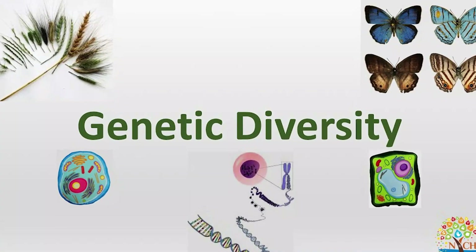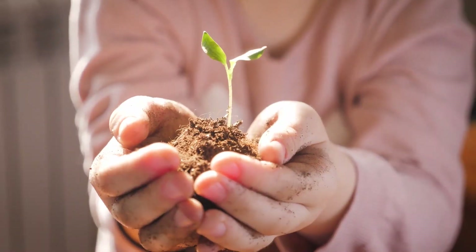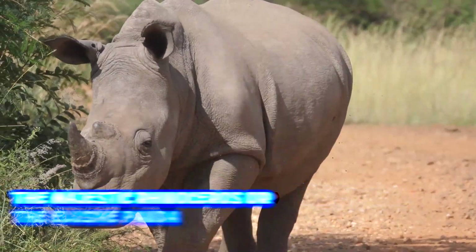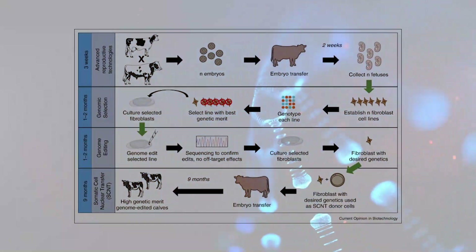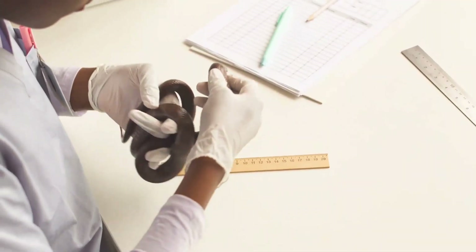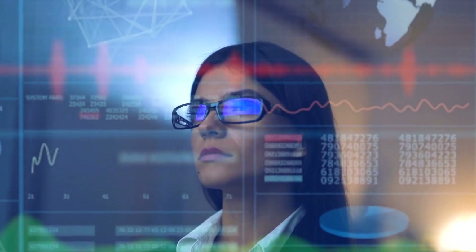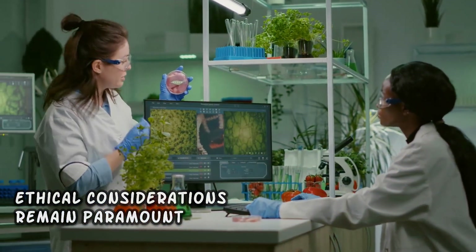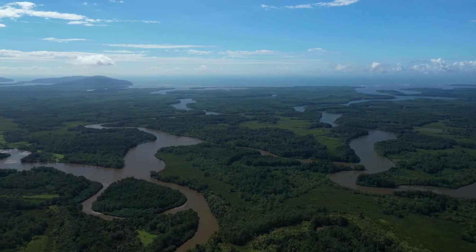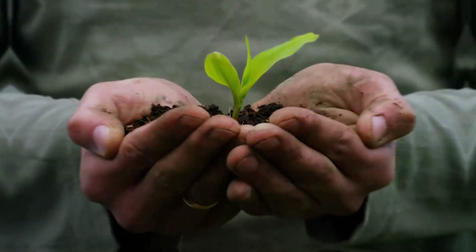Furthermore, CRISPR-Cas9's potential extends to the realm of conservation biology. Endangered species facing the brink of extinction could find a lifeline through the preservation of their genetic diversity. By editing the genomes of these species, researchers can potentially bolster their resilience to threats and reintroduce them to their native habitats. Picture iconic creatures like the rhinoceros or the panda being given a fighting chance through genetic interventions — a fusion of cutting-edge science and conservation ethics that could rewrite the narrative of species at risk.